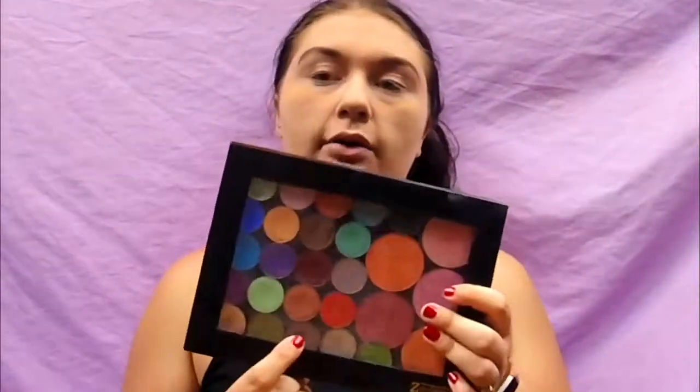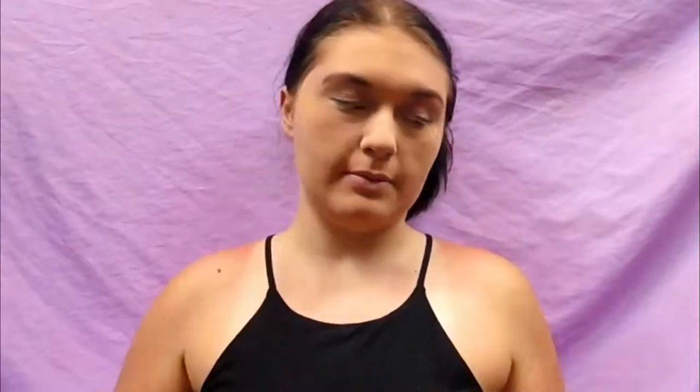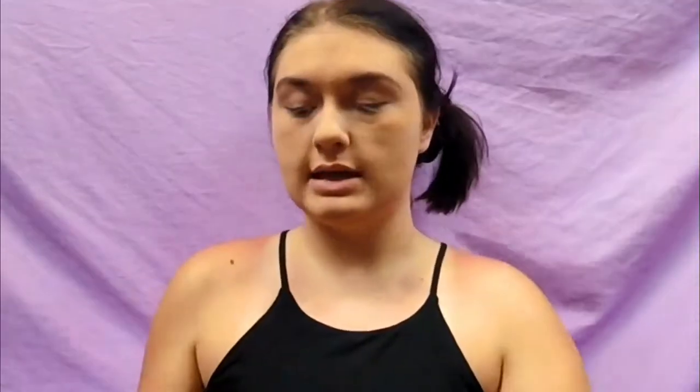Now we are going to contour our face, but we're not going to go the regular route of contouring. I'm actually going to be using a gray eyeshadow out of my Z palette — it's Bedrock from Makeup Geek. I'm going to be using a very tiny contouring brush from MUA, and we're just going to load this up and start contouring our cheeks.